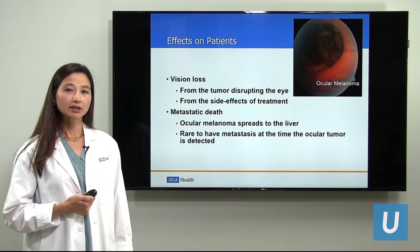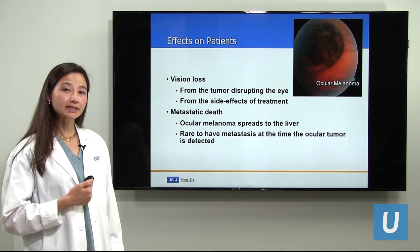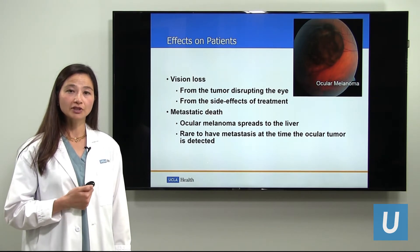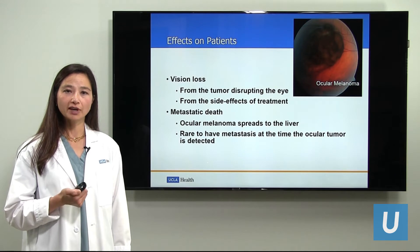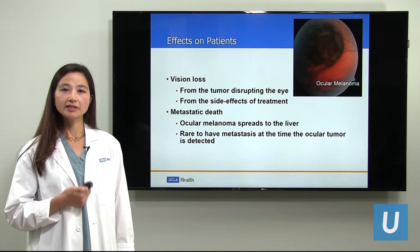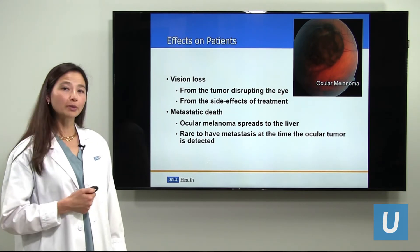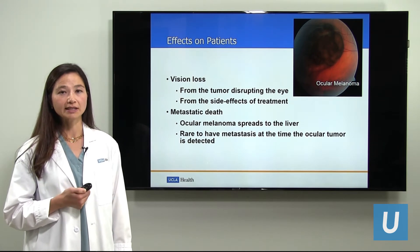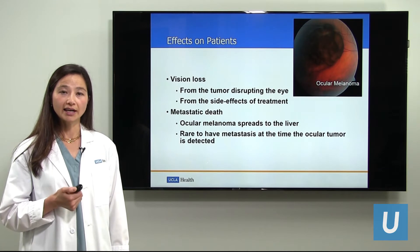How does ocular melanoma affect patients? In two main ways. First, vision loss — the tumor itself may disrupt critical structures of the eye such as the retina or macula and change a person's vision. Secondly, the treatments that we use to treat the choroidal melanoma may also have side effects which may cause the vision to decline. Second and more importantly is metastatic death. This is when a cancer spreads beyond its primary site and goes to the rest of the body. In ocular melanoma, if the cancer were to spread, it tends to go to the liver, although we don't quite understand why. It is important to note that it is rare to have spread of the cancer at the time the eye melanoma is diagnosed.